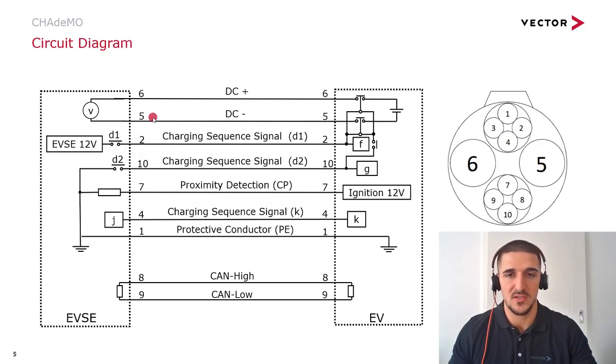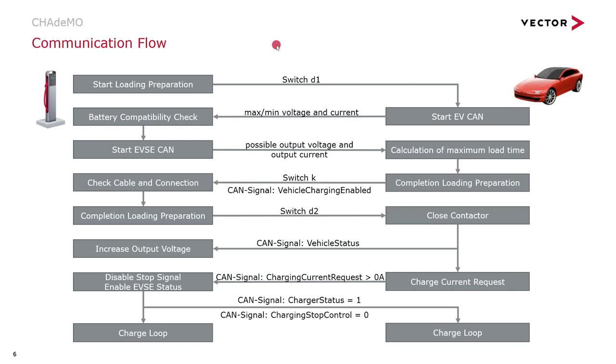On the next slide, you can see the connections between the charging station and the vehicle. On the right-hand side, you can see a cross section of the connector with the pin arrangement. Pins six and five are DC pins. Pins eight and nine are for CAN high and CAN low. The charging sequence signals — pin seven is for the proximity detection of the vehicle. Pin one is the protective conductor.